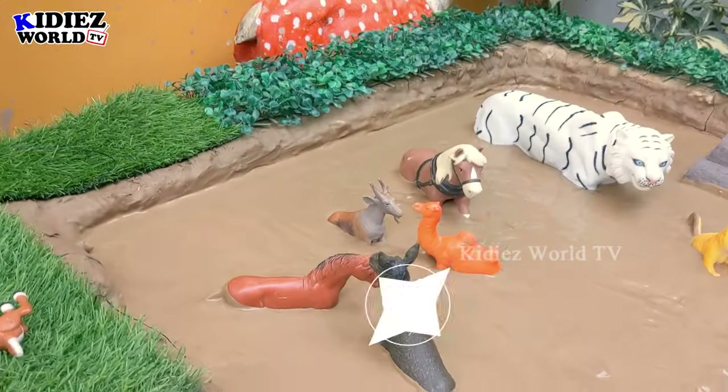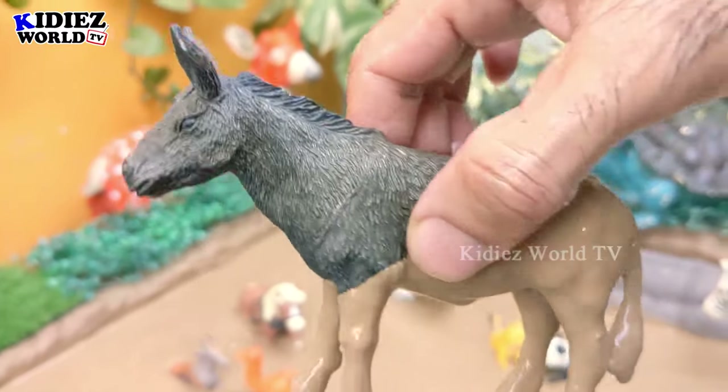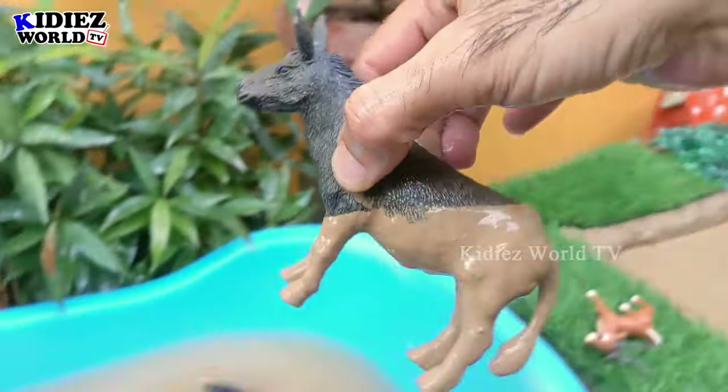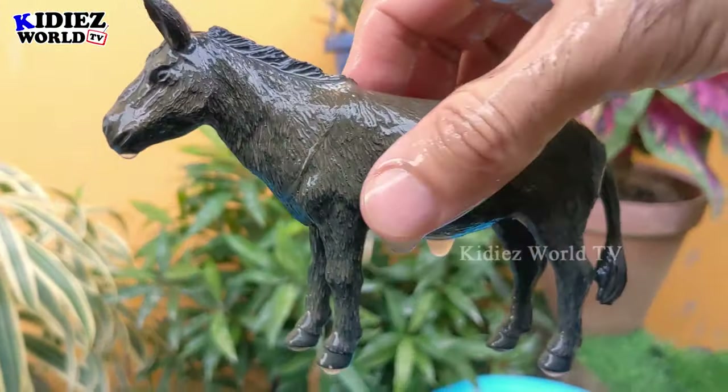And the next one is a donkey. The donkey is a big farm animal and is almost completely dirty in the mud. So let's make him clean — here we go, donkey!